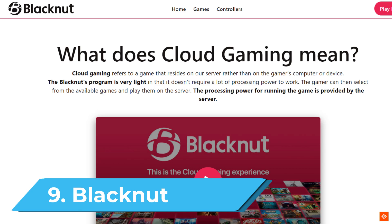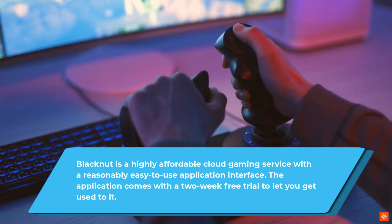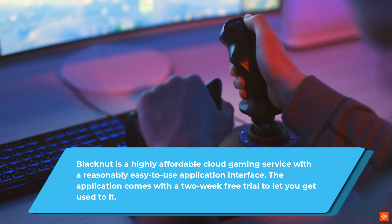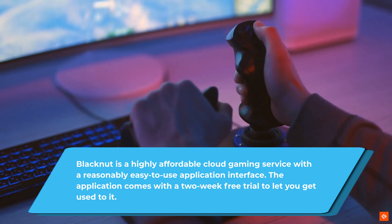9. Blacknut. Blacknut is a highly affordable cloud gaming service with a reasonably easy-to-use application interface. The application comes with a two-week free trial to let you get used to it.